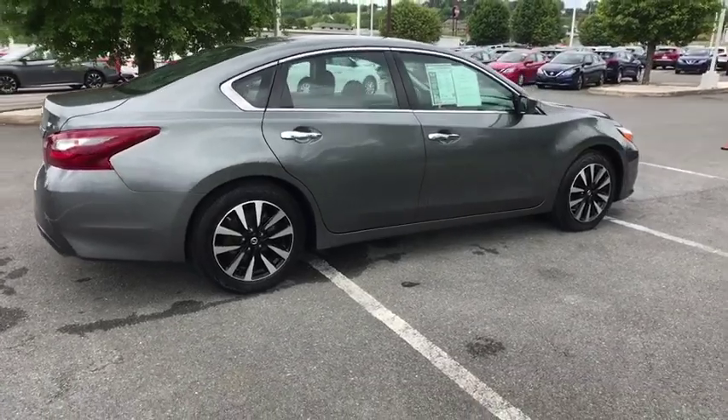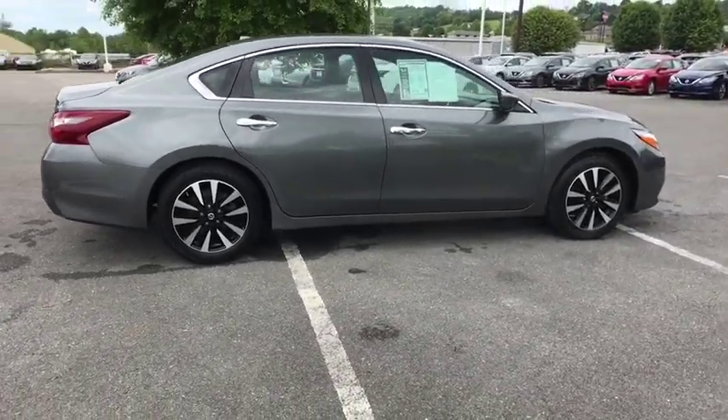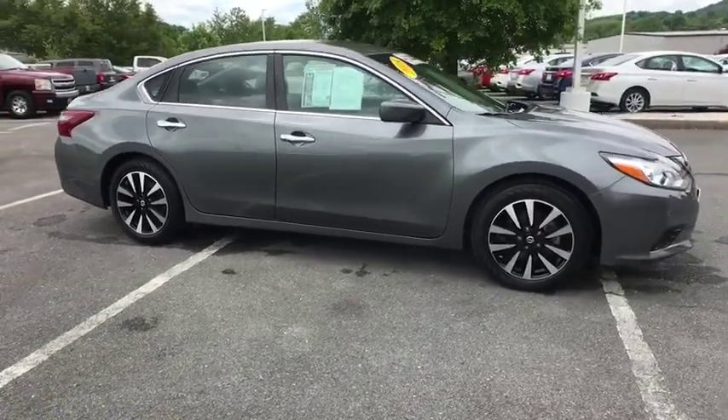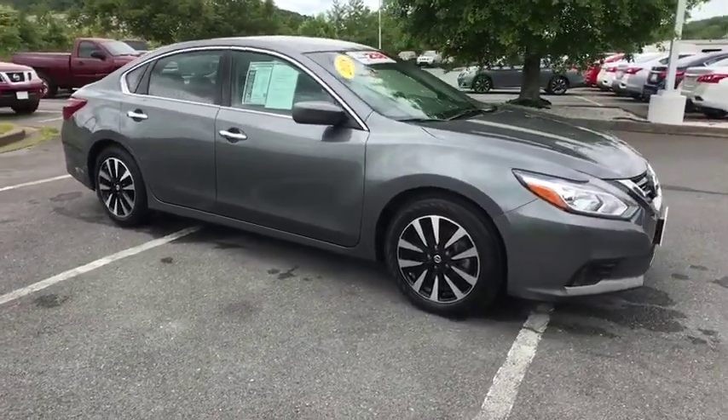This vehicle has less than 50,000 miles. Here are some of this vehicle's great options: traction control, Bluetooth, dual airbags, alloy wheels, air conditioning front, power steering.